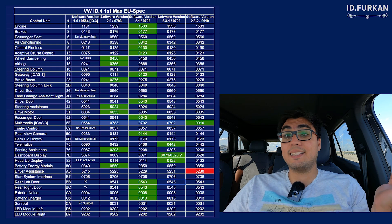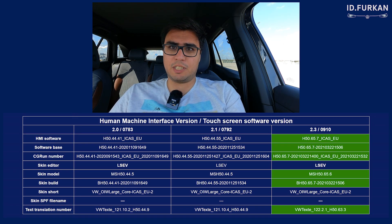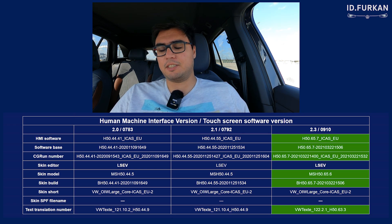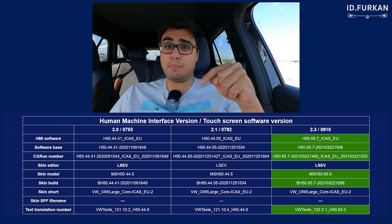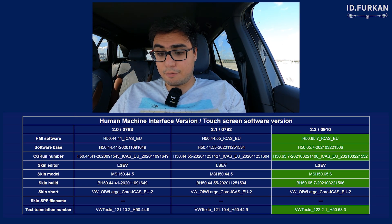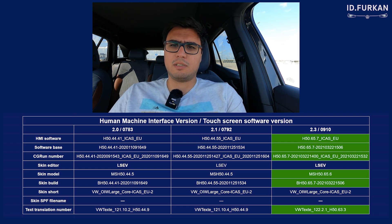I want to show you more, and that is the infotainment software version. You will see it on your screen as HMI version — which stands for Human Machine Interface — so the infotainment touchscreen interface. I've been keeping track of this since the 2.0 days.